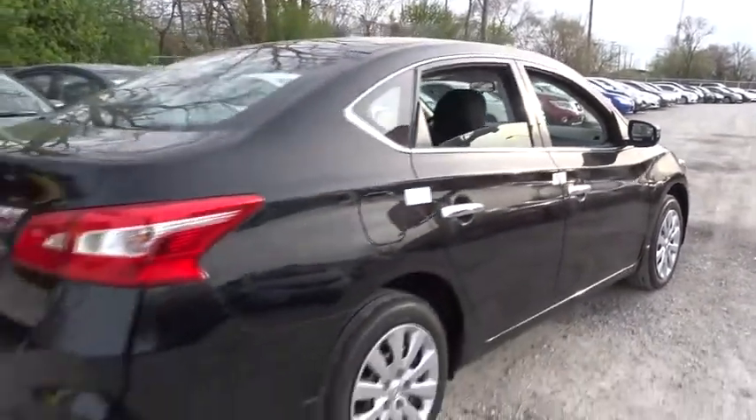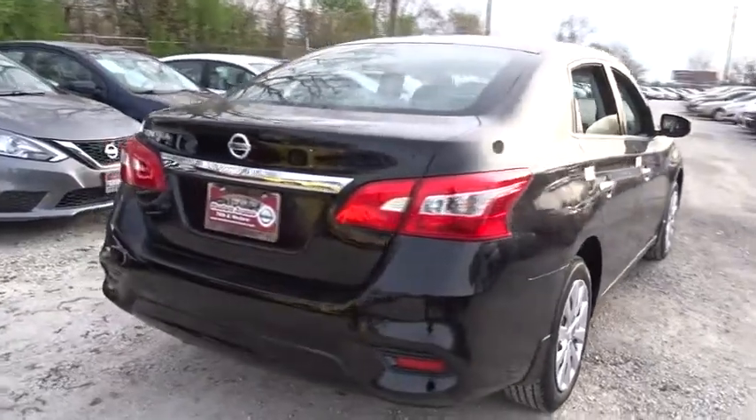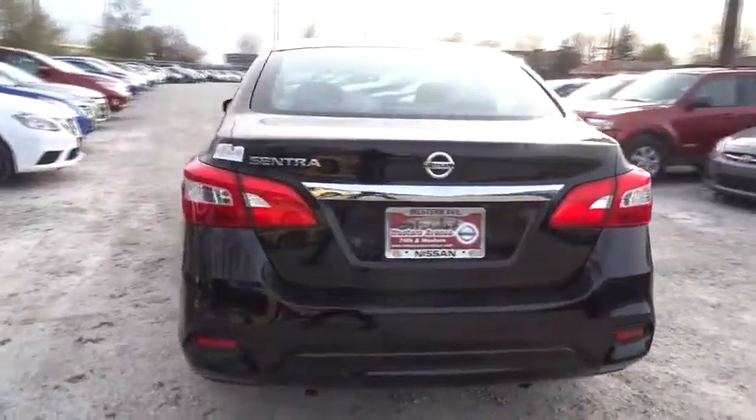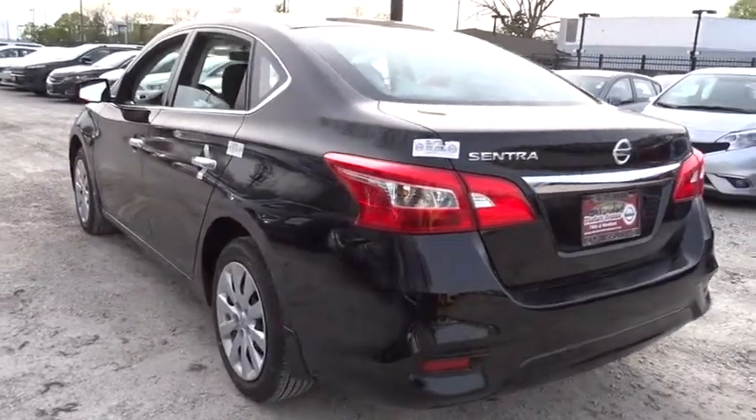Stability control, steering wheel audio controls, anti-lock braking system, traction control, keyless entry, Bluetooth, adjustable steering wheel, power steering, cruise control, rear defrost, AM-FM stereo radio.